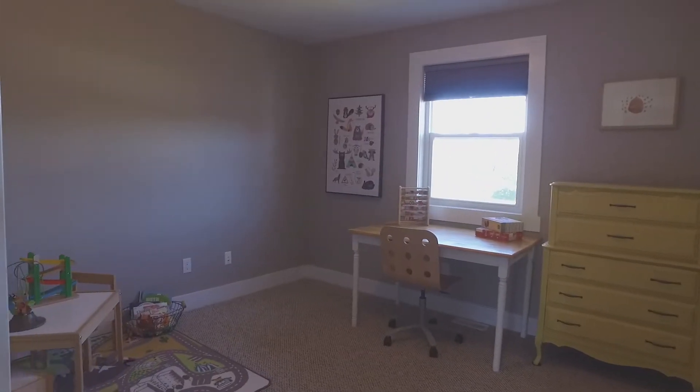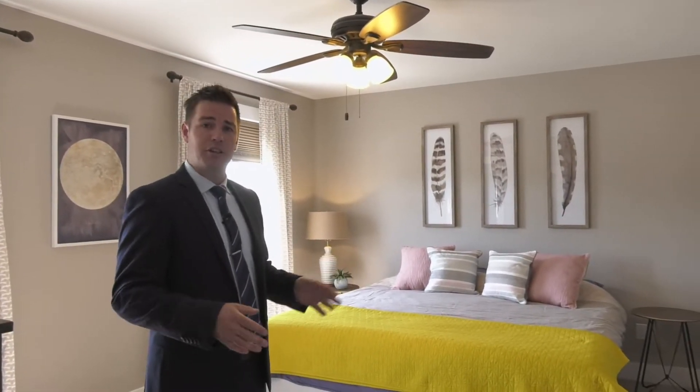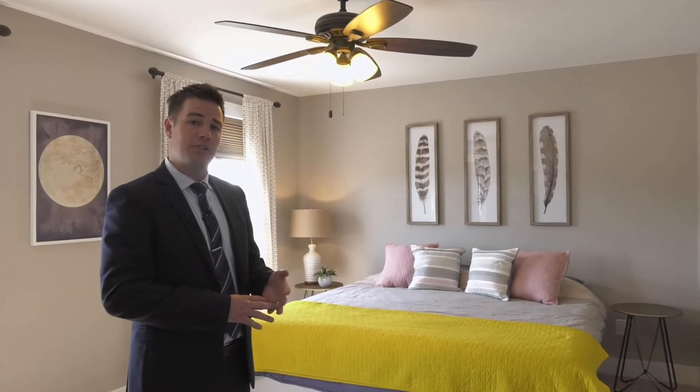This modern home with country detailing continues up to the second level, and here you're going to find three generous-sized bedrooms, including your master with a walk-in closet and master bath.